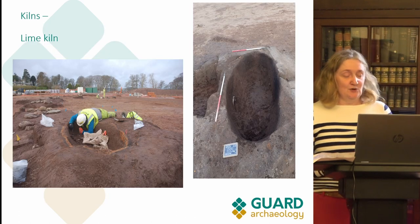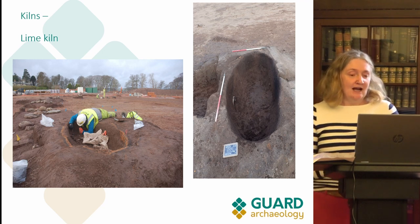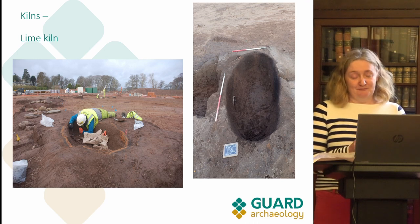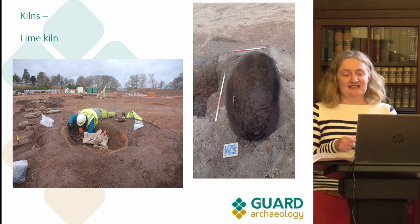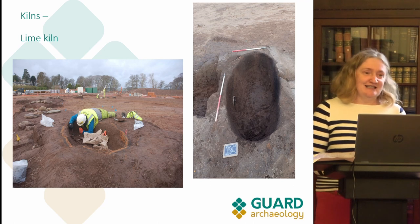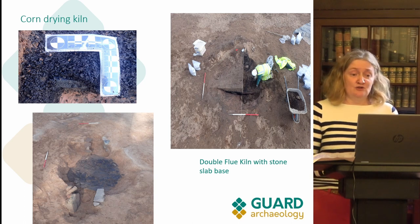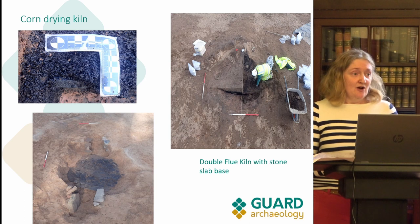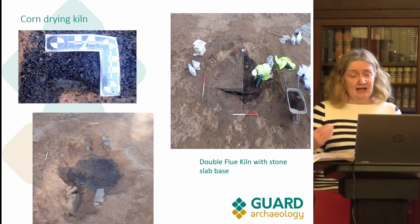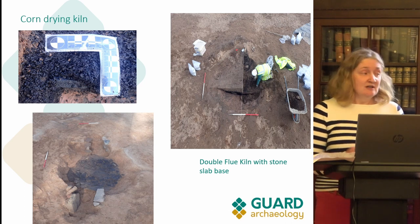We also had six kilns on site. Two were lime kilns — one wasn't excavated as it was outside the development area, and the other, though quite high up in the overburden, is shown fully excavated on the right. A small metal object on the left side turned out to be a metal bucket from the 19th or 20th century, so it's really quite modern. We also had a corn drying kiln, absolutely full of burnt seeds, and another kiln with a middle bowl and a flue at either end. Both of these had medieval pottery in them, so we're presuming they're from the medieval period.